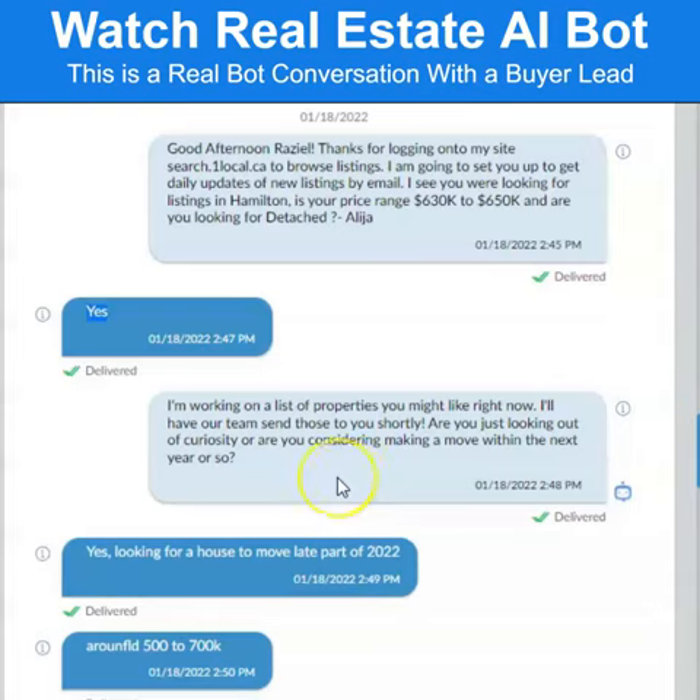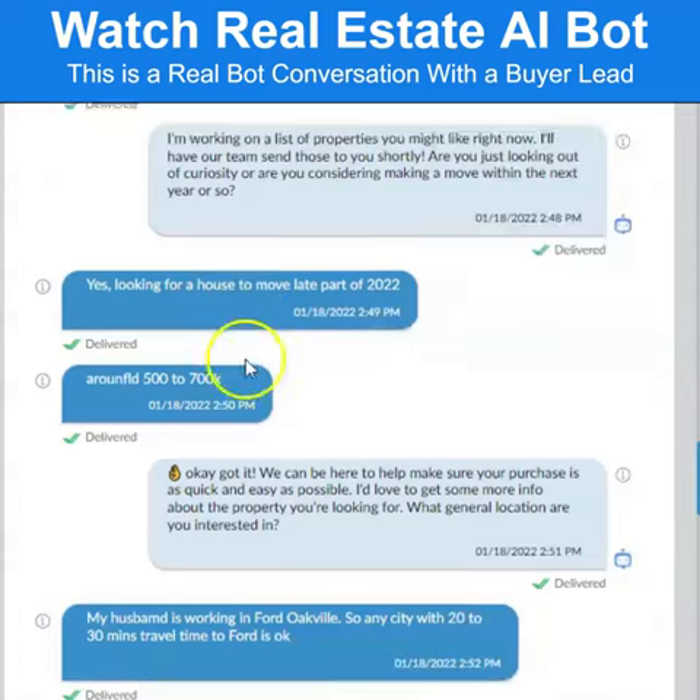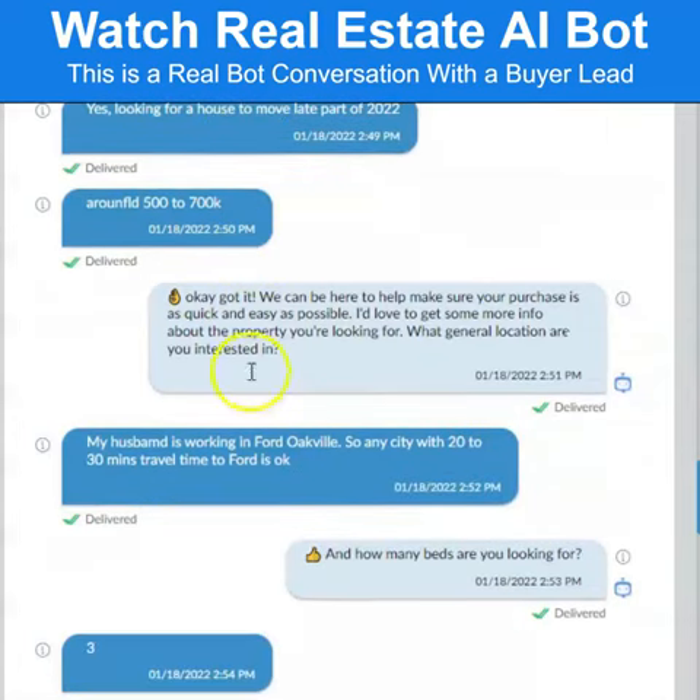Anytime you see the little bot icon, that is the actual artificial intelligence bot responding to the lead. Keep in mind that the bot actually understands the nuances of the response and will respond accordingly. The whole job of the bot is to extract as much information from the lead as possible and to also attempt to actually book an appointment.